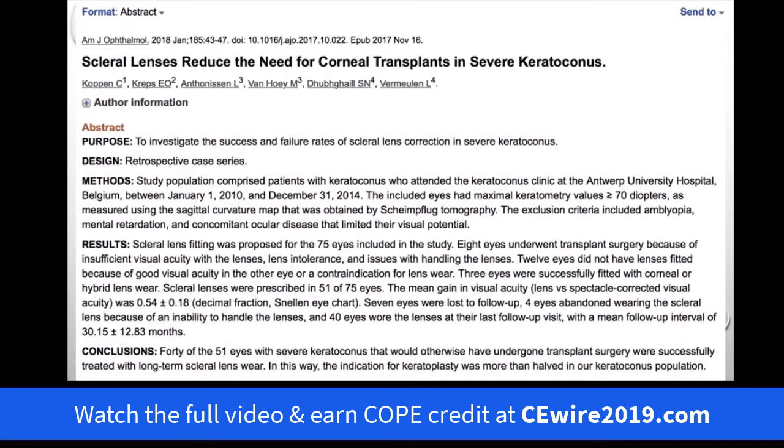Let's back it up with research. Coppin and colleagues reported recently on scleral lenses reducing the need for corneal transplants in severe keratoconus. The conclusions: 40 of the 51 eyes with severe keratoconus that would otherwise have undergone transplant surgery were successfully treated with long-term scleral lens wear — so about 80 percent of these individuals were prevented from having transplants, and that's huge.